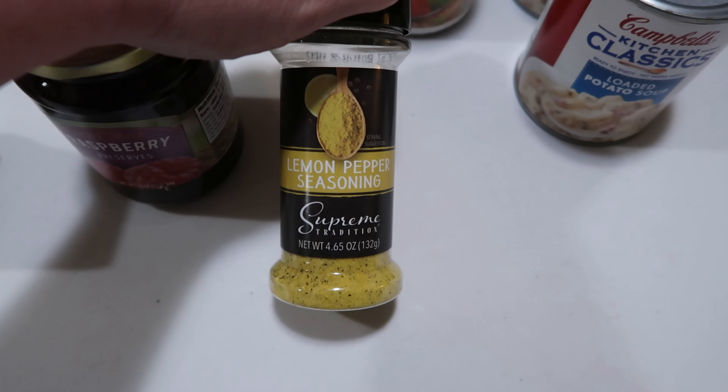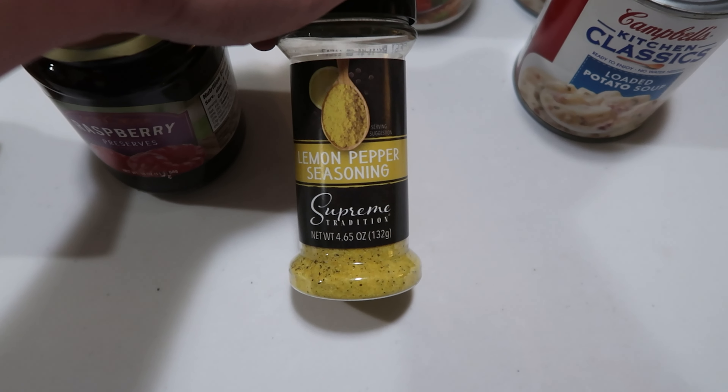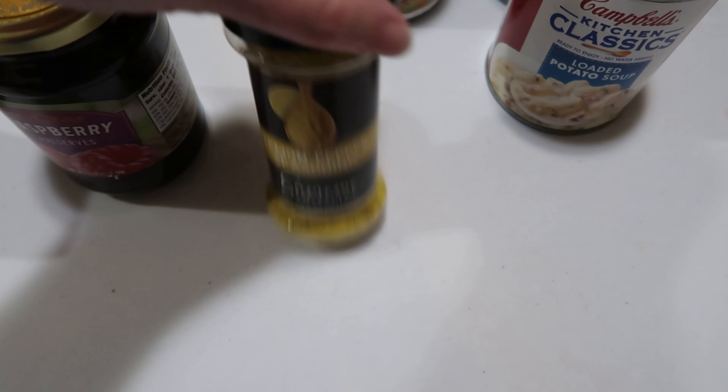Another one we wanted to try: we were out of lemon pepper seasoning anyway, so we figured of all the seasonings they had available, why not try this one?